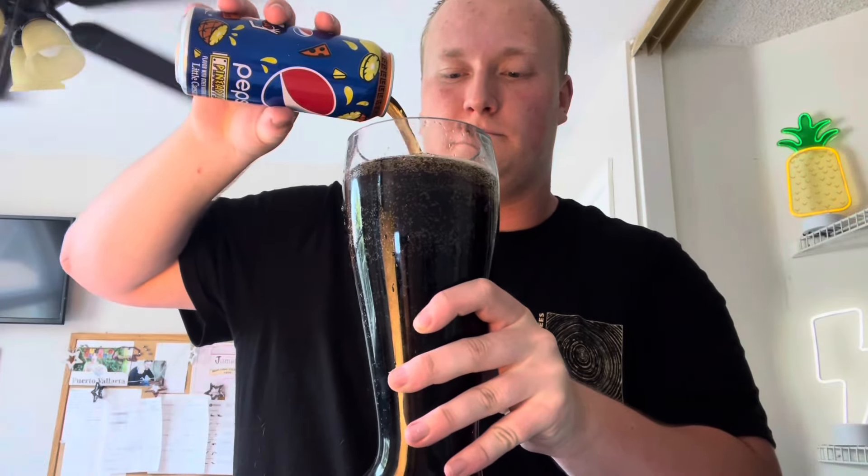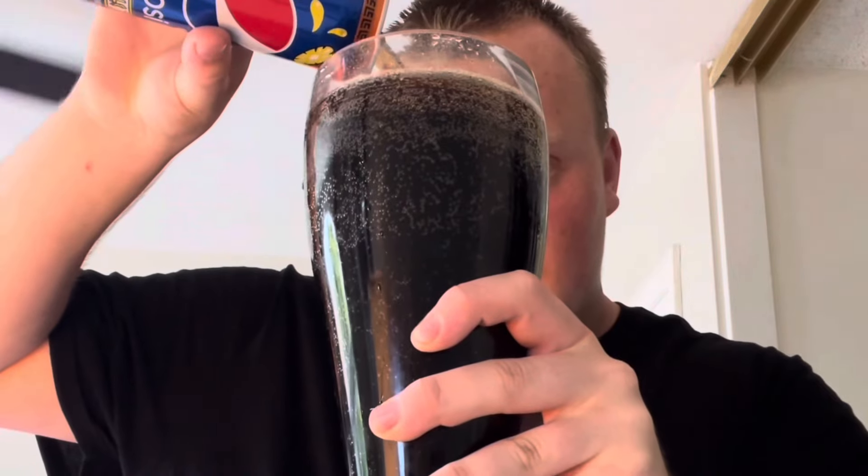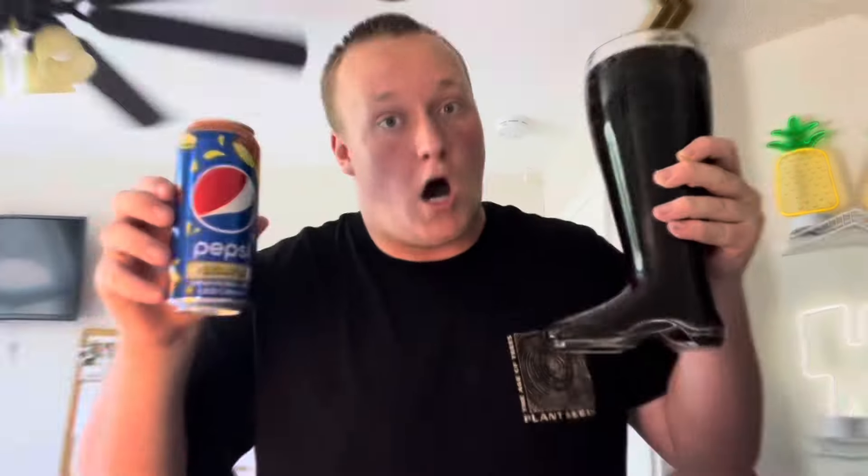Guys, I am so freaking excited to be chugging this right now. This drink is so special — I cannot believe I have this. This is a Little Caesars exclusive, this is Pepsi Pineapple. Let's pour in the last can — oh yeah! Top this bad boy off. Alright guys, here we have it: two liters of Pepsi Pineapple Little Caesars exclusive.